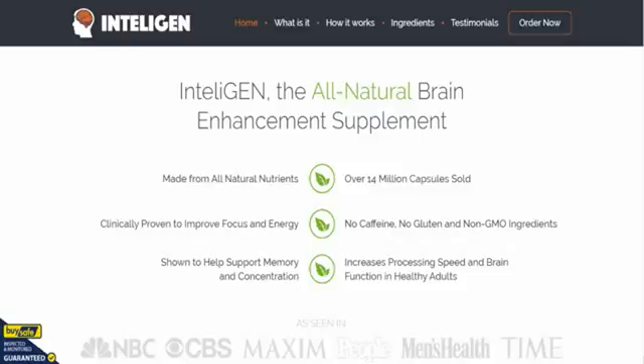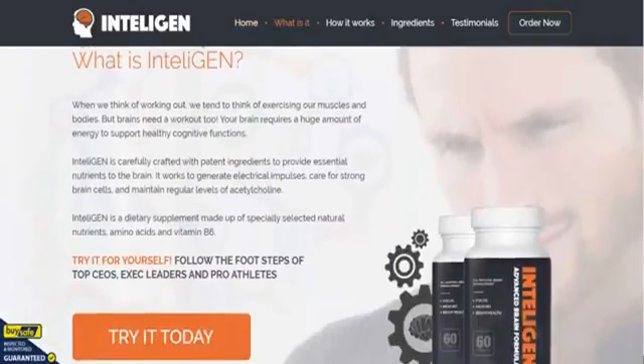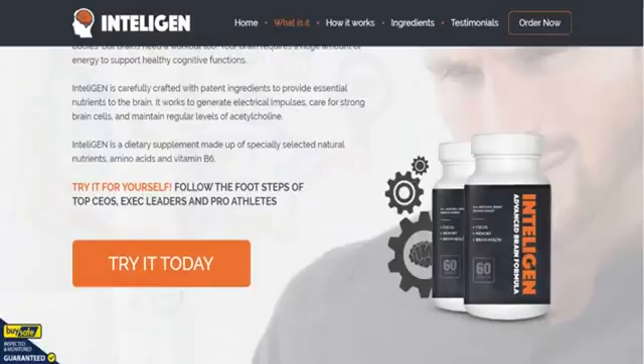As you can see on the rest of the page: made from all-natural ingredients, clinically proven to improve your focus and energy. It's been shown to help support memory and concentration. There's no caffeine in it, no gluten, and it's made from non-GMO ingredients.